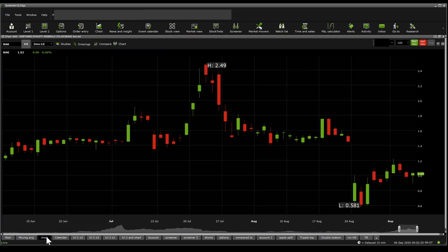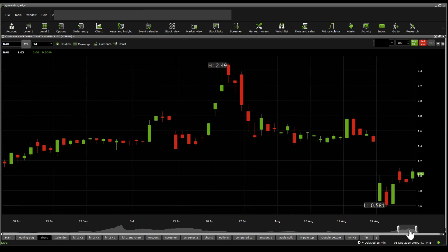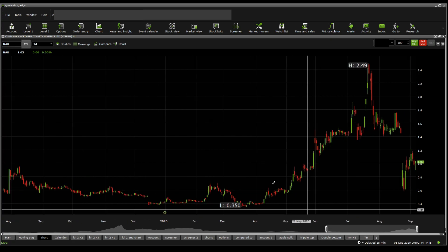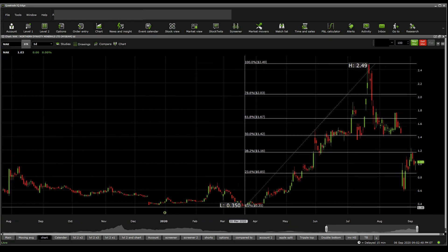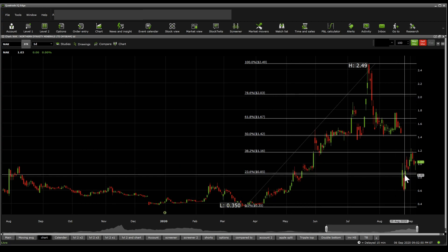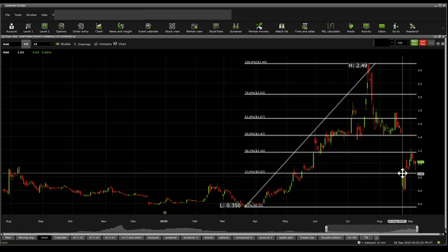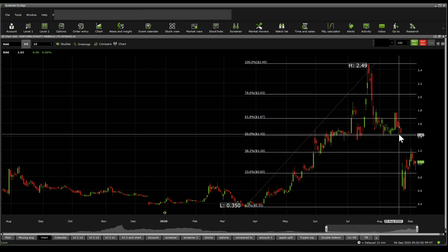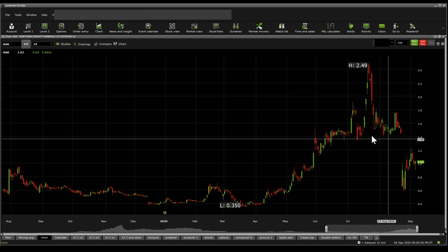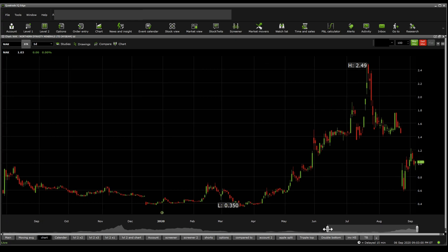Moving on towards Fibonacci retracements to identify significant resistances and supports, I'm going back quite a bit — down to around the 35-cent mark. We get to see there is a significant Fibonacci support at the 85-cent mark, a resistance at $1.16, and another one at $1.42. Now we need to identify significant resistances and supports.